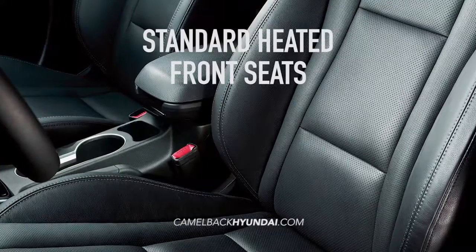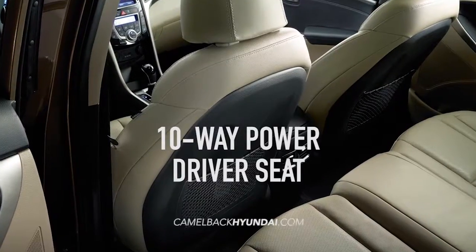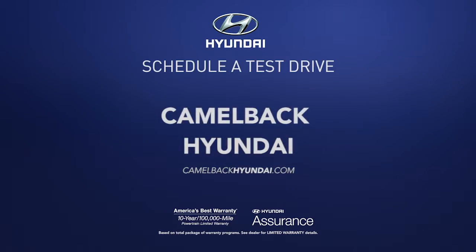Plus, ride in style with premium features like standard heated seats, available ventilated seats, and a 10-way power driver seat. So schedule a test drive of your very own at Camelback Hyundai today.